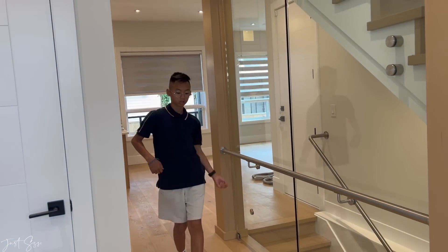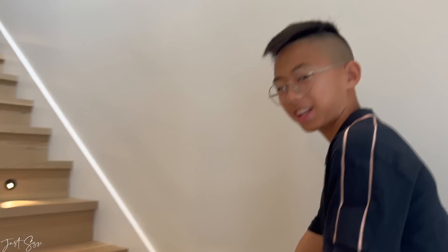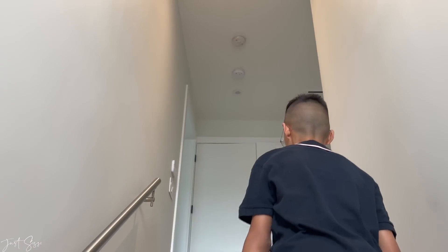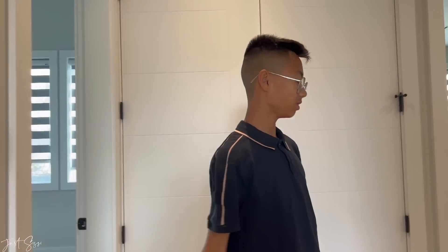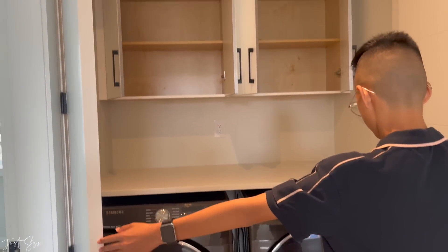Let's go upstairs first. We have this nice light feature — so nice — and central AC. There are pot lights upstairs as well. We also have laundry up here. There are four rooms upstairs and then one shared bathroom.